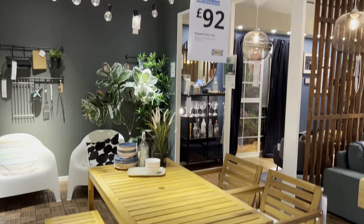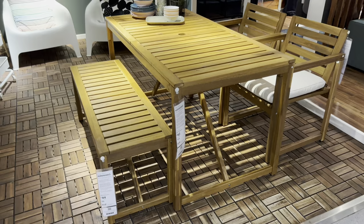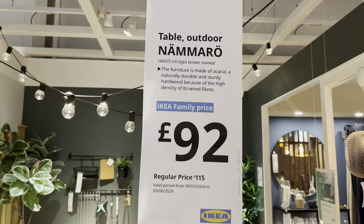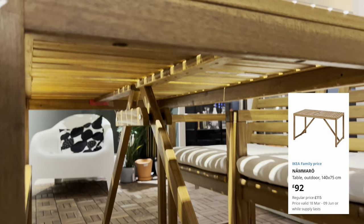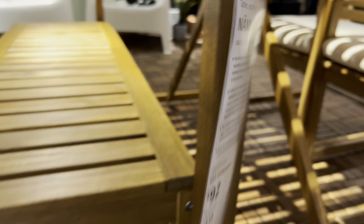First out we have the new Namaro set. This is an acacia wood set, classic style — I really like this. It's also on special offer if you have an IKEA family card, on special offer until the 9th of June at 92 pounds for this table. This is a good six-seated table, fantastic price. Bear in mind with the wood you are going to have to cover it in the winter or ideally put it away, because it will just rot over time as it's a natural product.